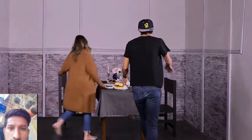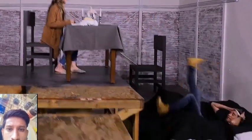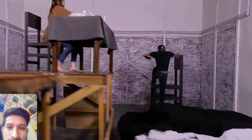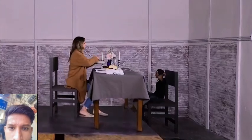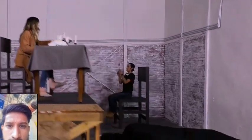My favorite part of the day is having dinner with my wife. This looks so good! Whoa, whoa, whoa — I'm not always a fan of forced perspective. Oh, thank you. This is a big fork!